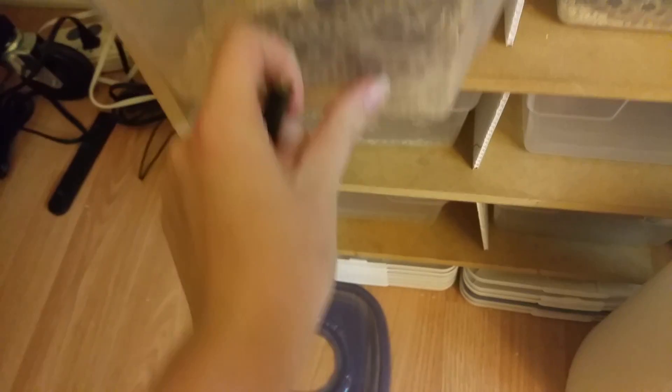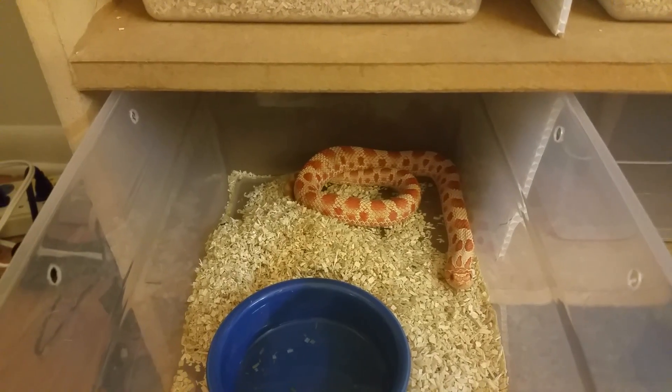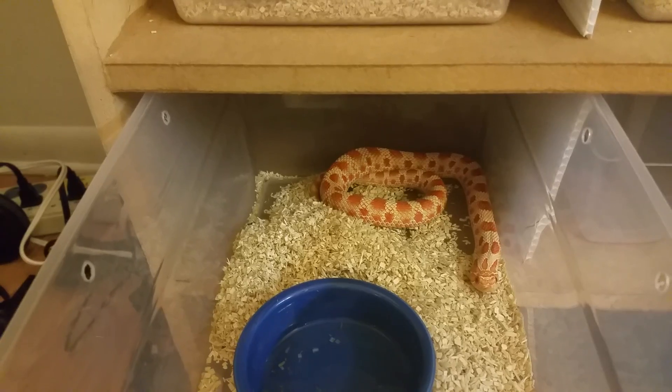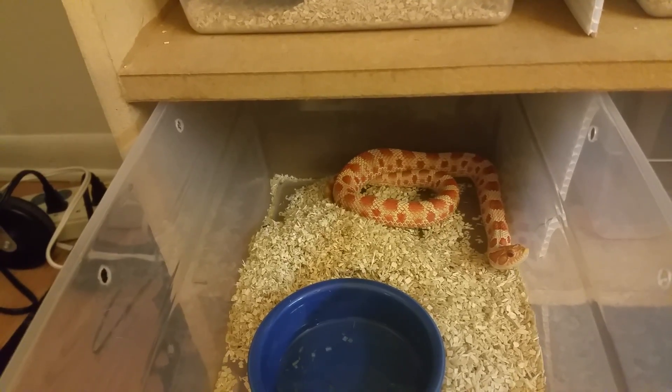Everybody's hungry or looking for girls — some of them are still eating, a lot of them are just wanting to be with their girlfriends. This beauty here is our male albino conda — this will be his first season being bred and he's the one going to our anaconda female. We're really hoping for some super condas out of this pairing; it's going to be really exciting.